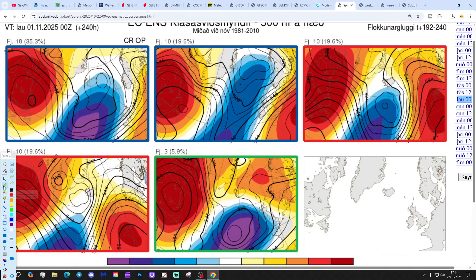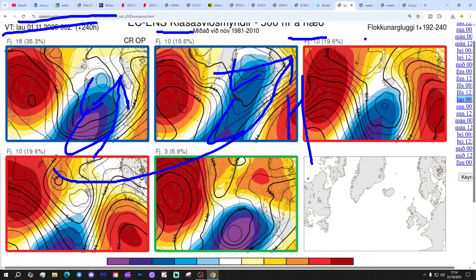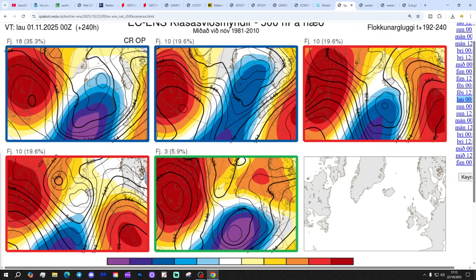These are the ensemble options. The ECM ensembles for day 10 from the Icelandic Met Office, getting us to the 1st of November: 18 members show low pressure to the west and north-west, drawing up that south-westerly flow; 10 members show low pressure to the north and west with high pressure to the south and east, drawing in a long-fetched south-westerly; 10 members show high pressure just to our east with low pressure to the west, bringing up a southerly flow; and a third show high pressure ridging through the west of Europe with quite dry weather, though mild with low pressure to the north. That looks like a very mild first day to November on all of those options.